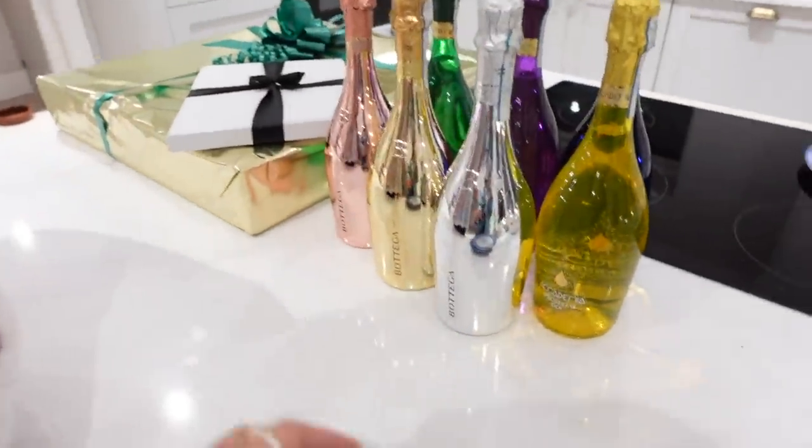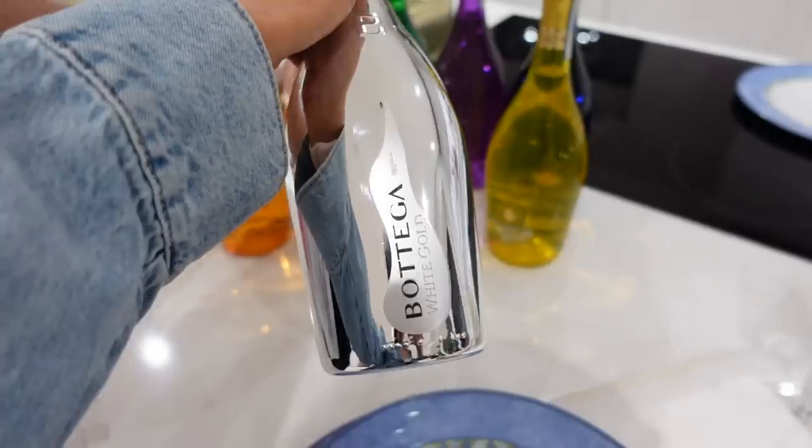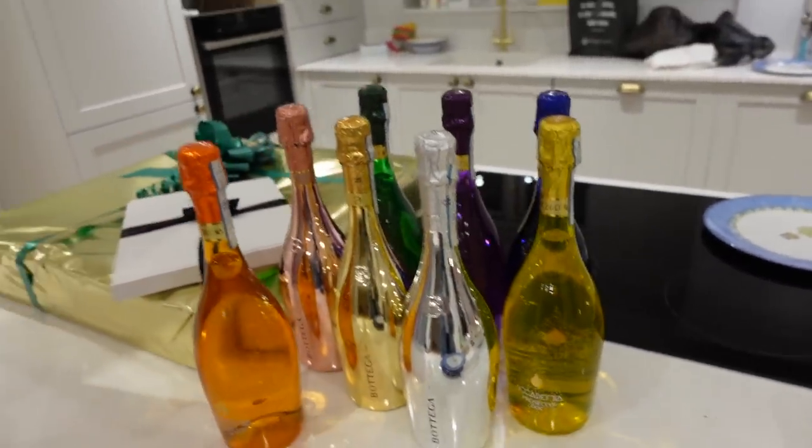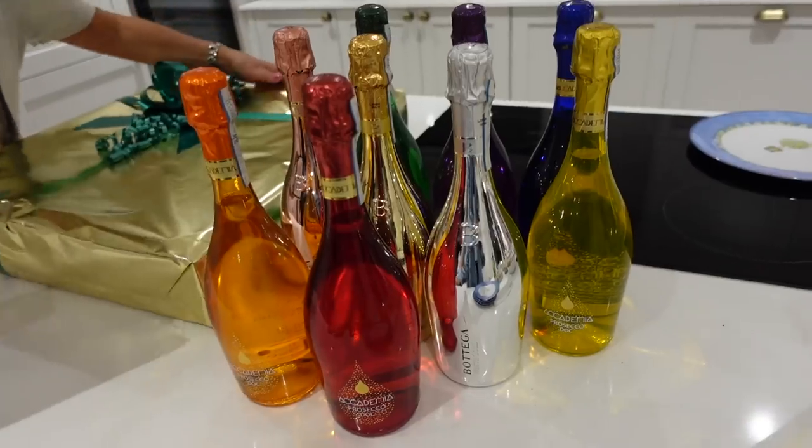Oh my God, seeing as you're so into colour, Alex — look at it! These are so nice, aren't they lovely? The bottles are so nice, they almost look like a treat. I mean, I definitely will drink them. They look really nice.